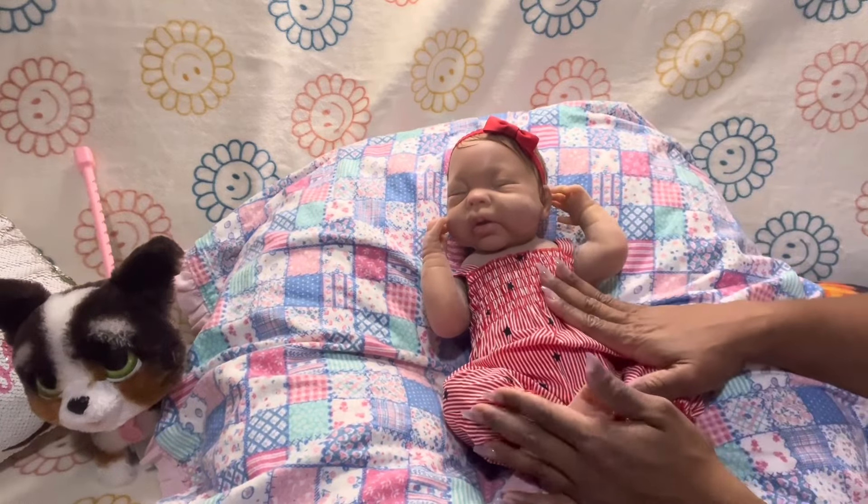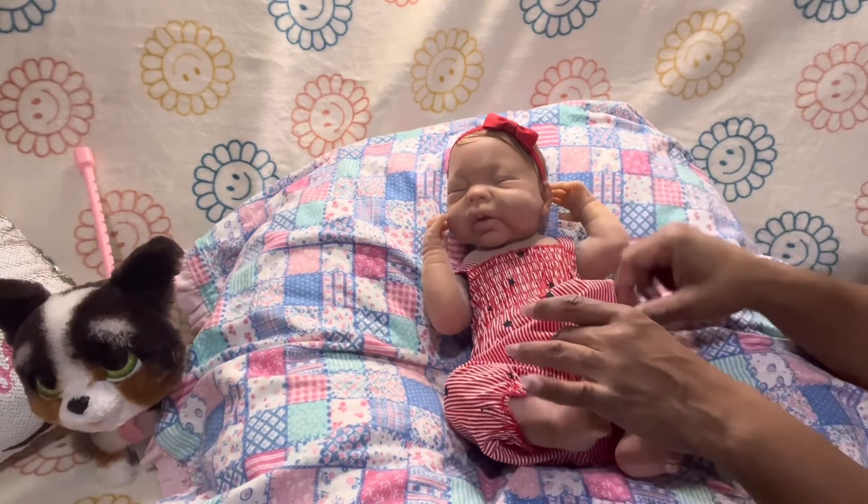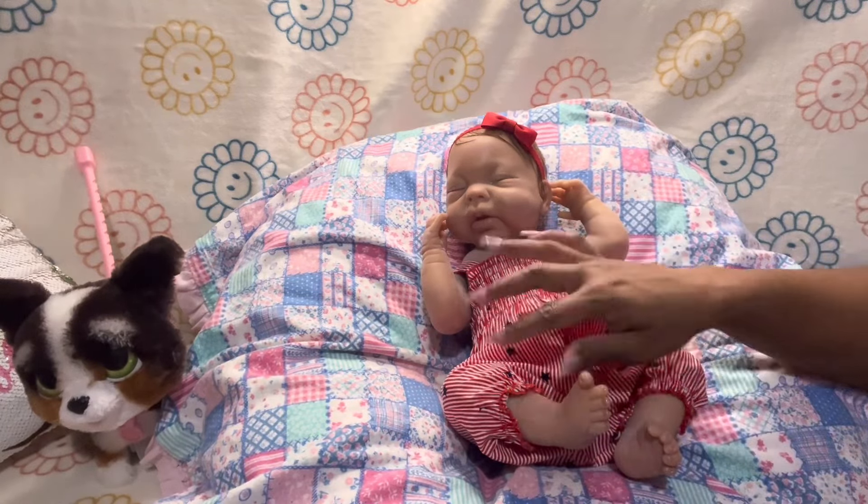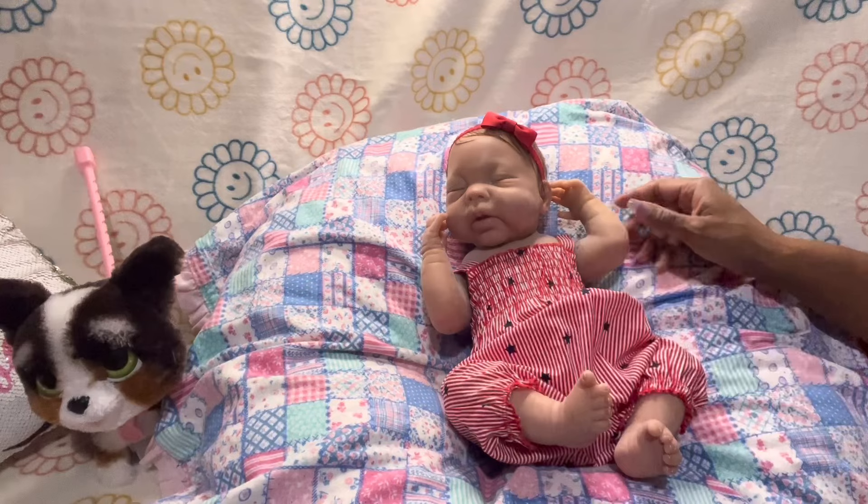I'm about to give her a bottle and get her pictures taken.